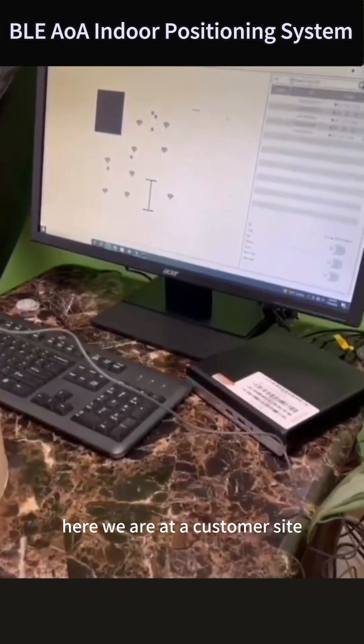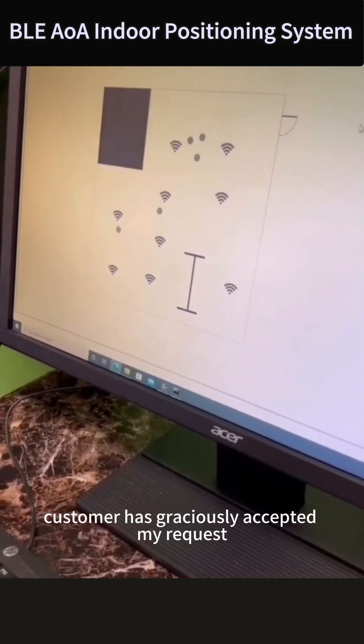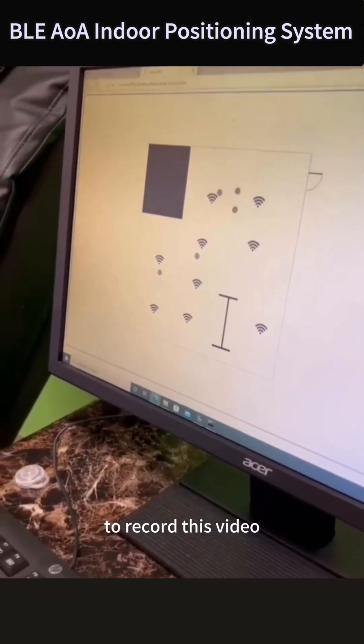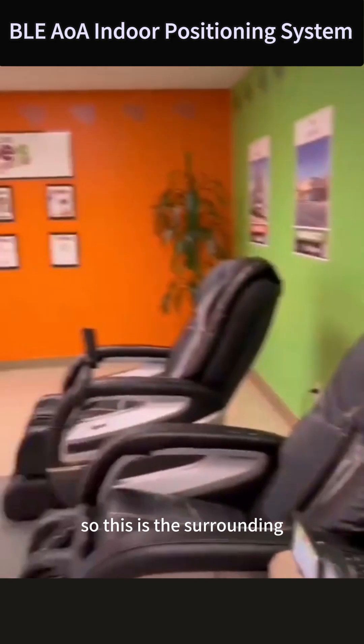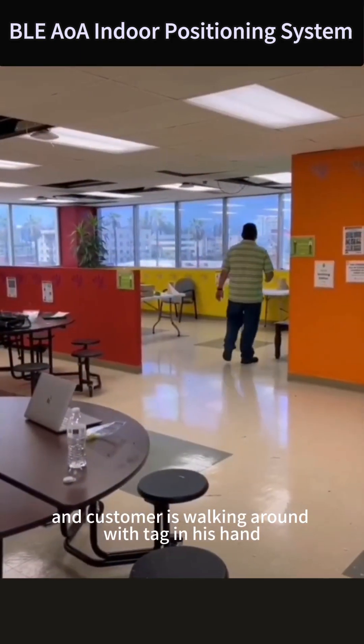Here we are at a customer site. The customer has graciously accepted my request to record this video. This is the surrounding area, and the customer is walking around with a tag in his hand.